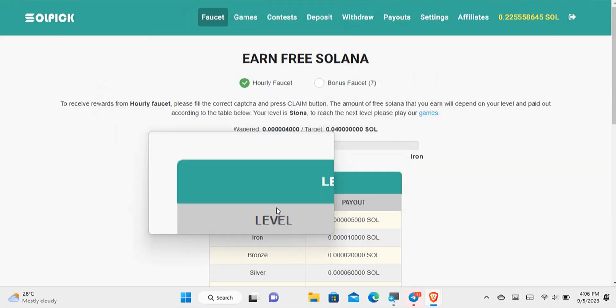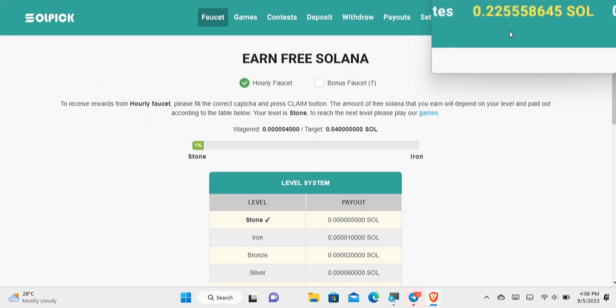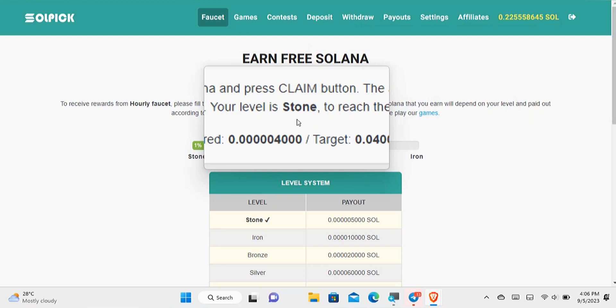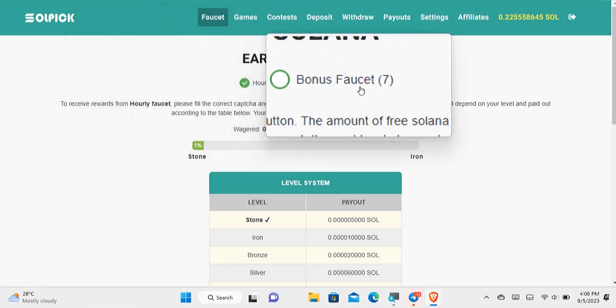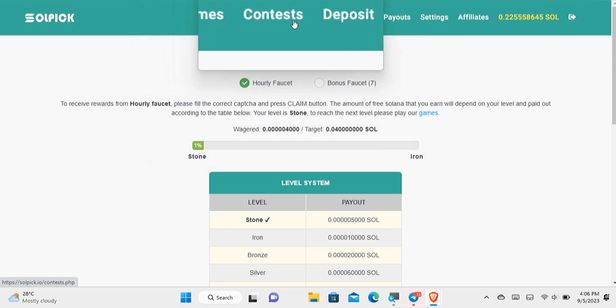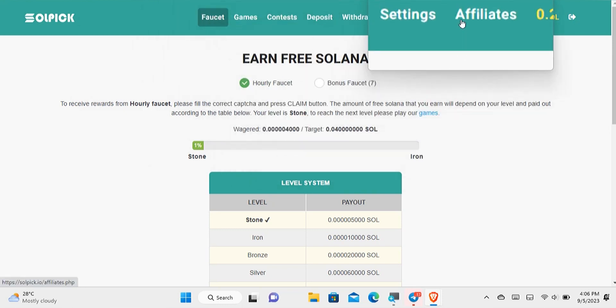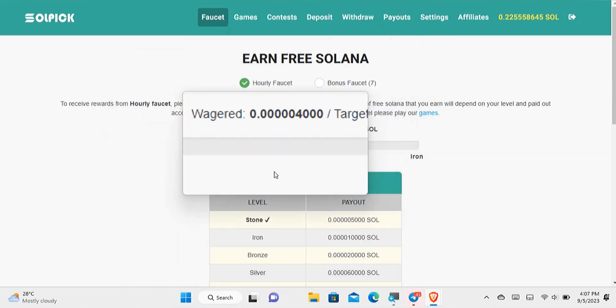Once you've signed into your account, you'll be able to see how much you've earned so far and what you can withdraw. There are multiple ways of earning on this website. The first way is divided into two parts, then there's a second, third, and a last way of earning. I'll be demonstrating one way so you can see how the website works.